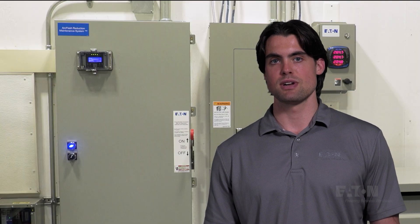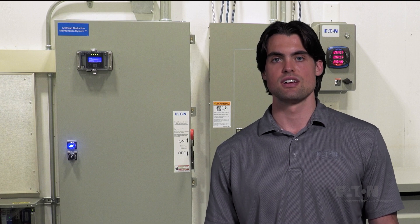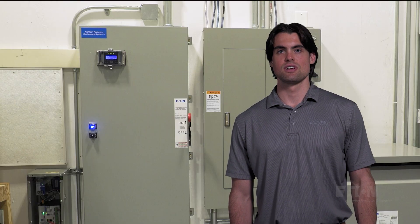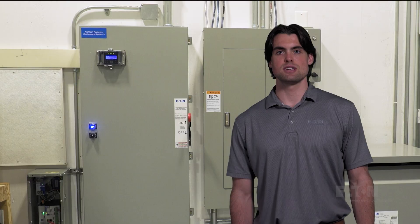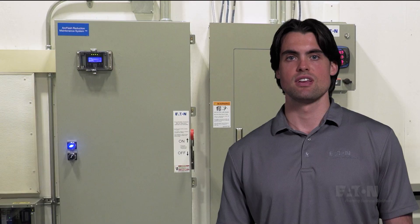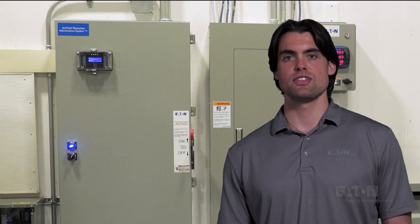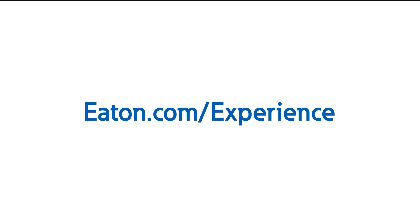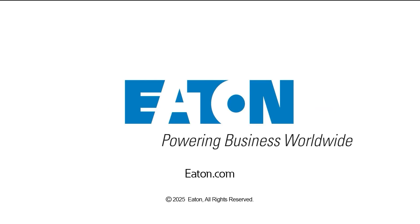In summary, surge protection is a really effective method to protect equipment from various transients. The NEC now requires consideration for surge protection in special applications, especially where safety is a concern. It's really important to understand the different SPD specifications and how to properly install the appropriate device. As we've shown, how you install them matters. Contact us or your local Eaton representative to schedule a visit to one of Eaton's Power Systems Experience Centers today.